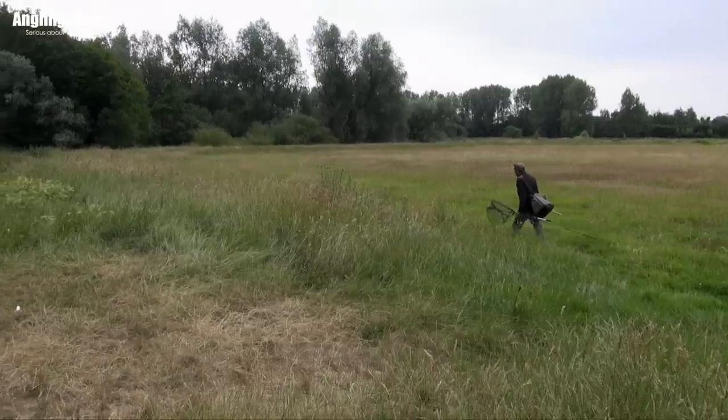The biggest thing is finding them. Once you can find some, normally if you can see them, they're pretty greedy and you plop a piece of bread in front of them and they'll normally race up and eat it.